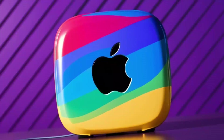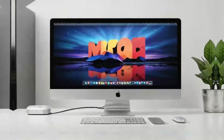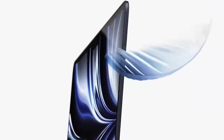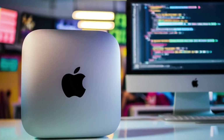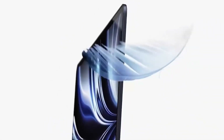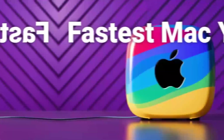One of the key reasons the Mac Mini M4 is so appealing is its ability to deliver high-end performance without the high-end price tag. This makes it an attractive option for anyone looking to upgrade their desktop without breaking the bank. The M4 chip at its core is a significant factor in this, providing the processing power needed to handle demanding tasks with ease. Whether you're working on creative projects, running multiple applications at once, or just browsing the web, the Mac Mini M4 has the capabilities to keep up with your needs.